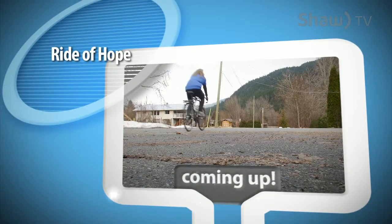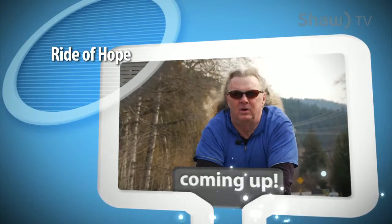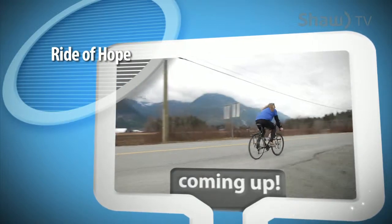Coming up: I love being on the road. I like meeting the people. I like traveling by bike — it's a pretty amazing way to travel. A cyclist's journey turning pain into a new life's purpose.